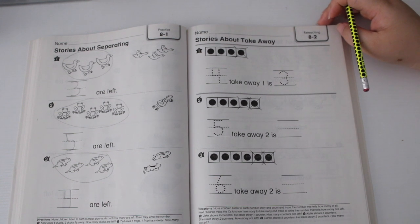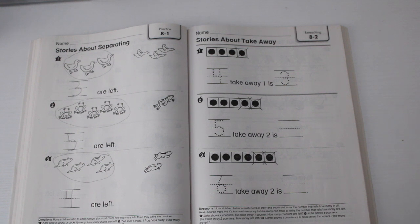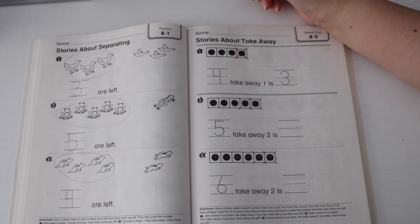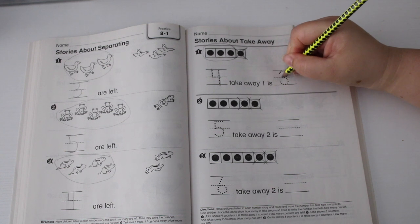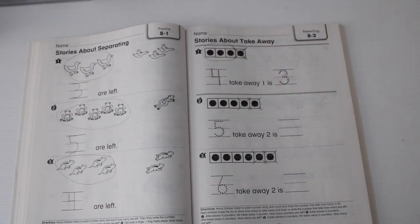For section 8-2, stories about taking away: listen to each number story, count, and trace the number that tells how many in all. Trace the X to show how many to take away, and trace or write the number that tells how many are left. Number one: Jake shows four counters, he takes one away — trace that. How many counters are left? Four take away one is three — one, two, three.